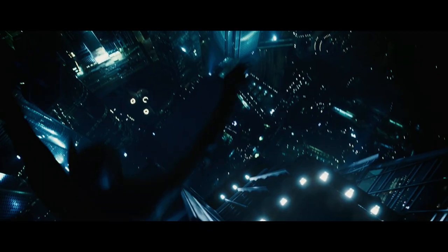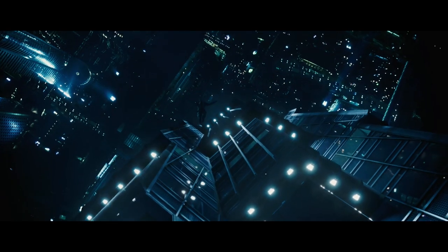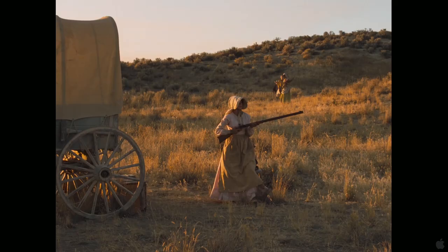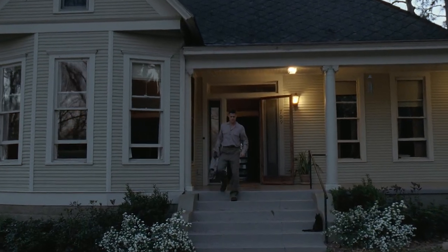So today, we're diving into one of these decisions that can kind of be overlooked: aspect ratios. I mean, this doesn't feel like a big decision. Is it really that important if the film looks like this? Or like this?